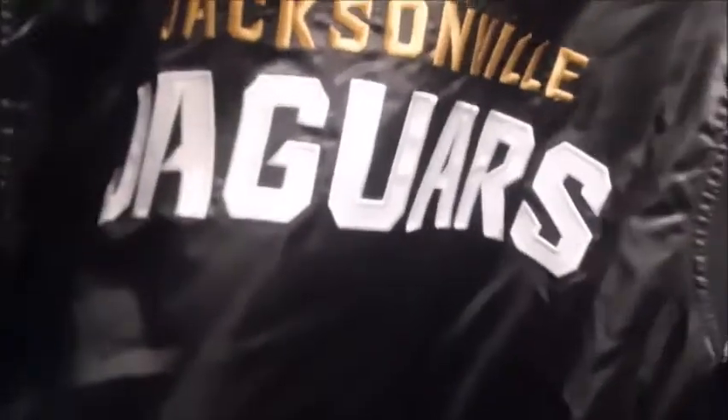Here's the Jags Starter jacket right here — there's the Starter logo. Jagsonville Jaguars. I'll open this up just a tad to show the inside — look at that teal inside, it's so beautiful and so comfy. It's a little heavier than the Florida State jacket because that's a lightweight and the Jags one is a mid-weight.